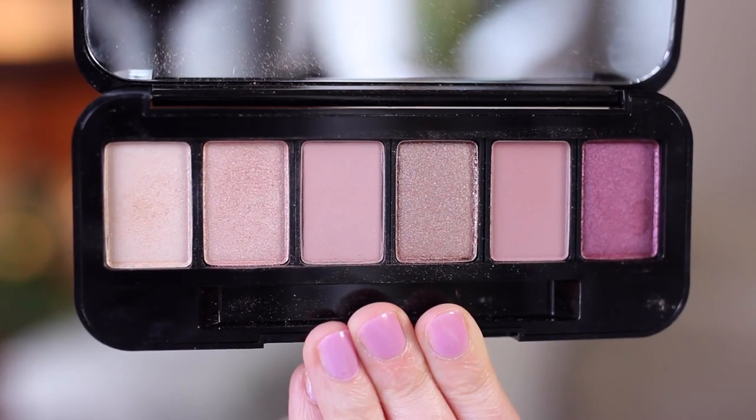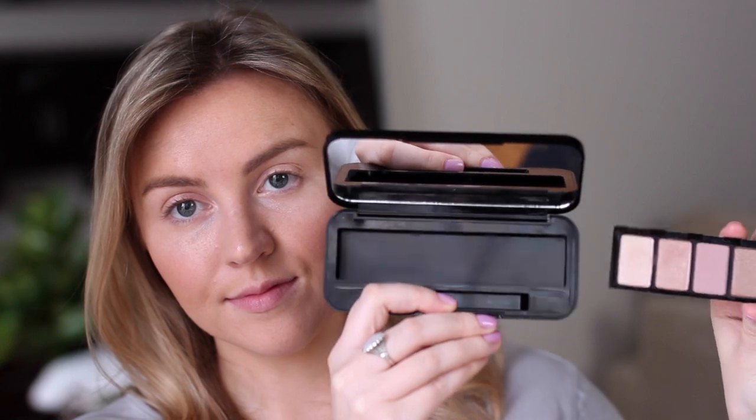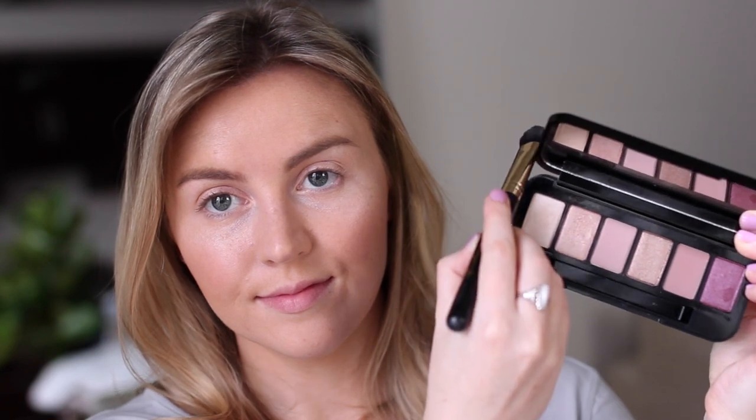For eyeshadow, I'm using the Buxom Dolly's Wild Side Palette. One really cool thing about this palette is you can remove the shadows and buy refills for ones you run out of, or swap shades out if you want to put different ones in. The first color I'm using is a shimmery rose gold, and I'm applying this all over my lids.